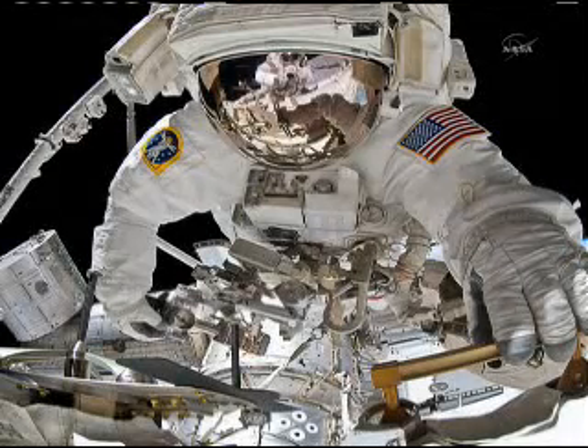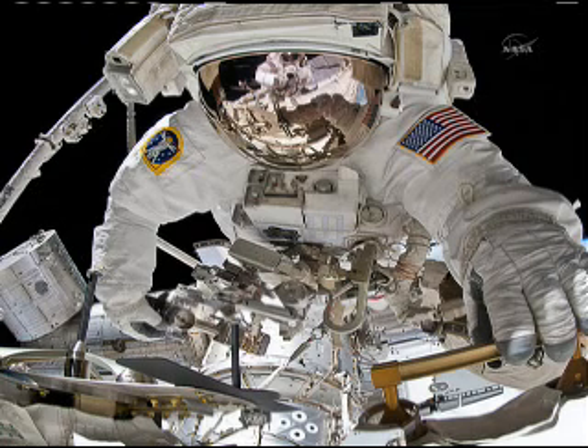This is our final spacewalking picture. You can see my friend Taz, and if you look carefully in his visor, you can see my reflection. I'm sure behind the visor Taz was smiling. This is really what I was seeing out there.